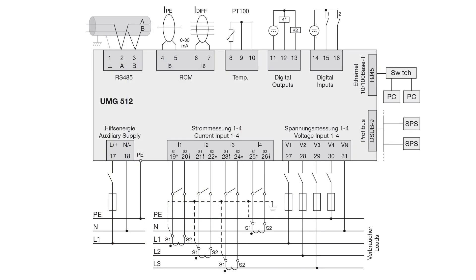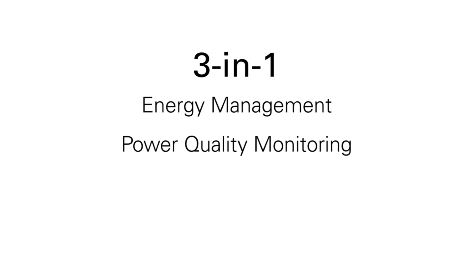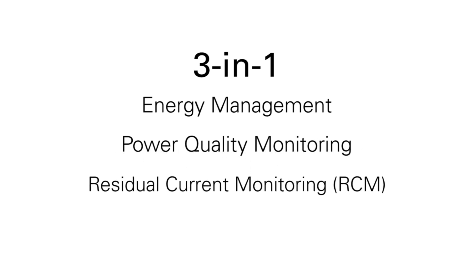With its numerous connection options, the UMG 512 simultaneously takes on three tasks: energy management, power quality monitoring and residual current monitoring.